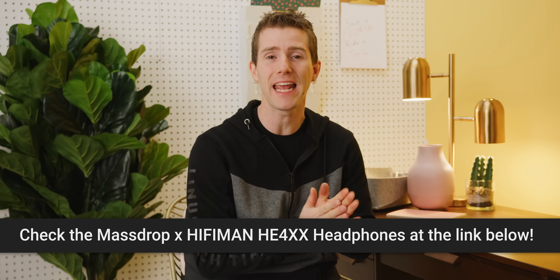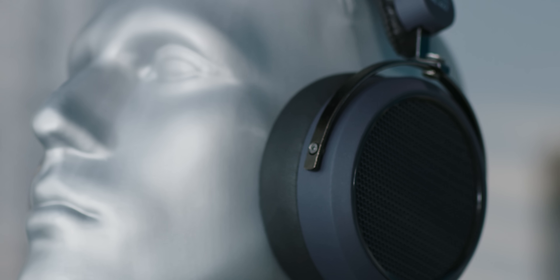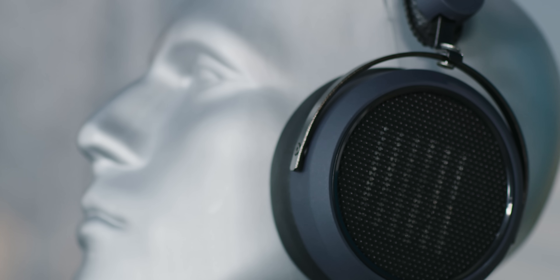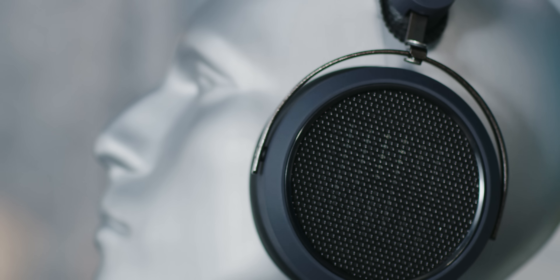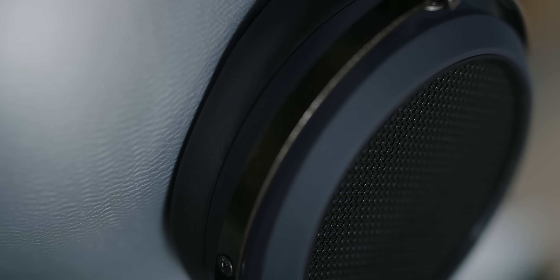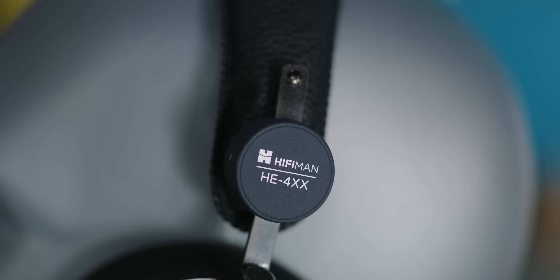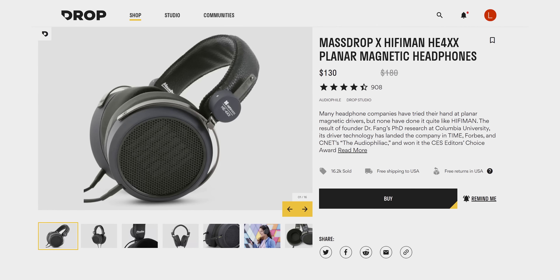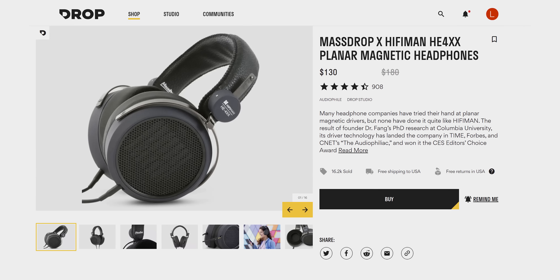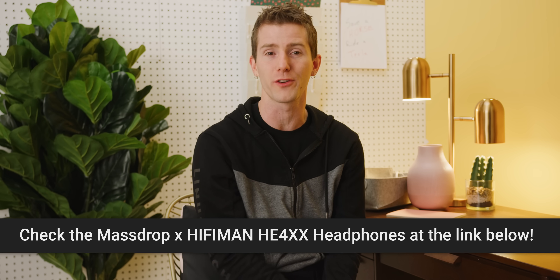The MassDrop x HiFiMan HE4XX planar magnetic headphones are freaking sick. HiFiMan was established in 2007 in New York and is known for their driver technology that delivers amazing audio at a great price. These ones feature an open-back design with super smooth, engaging sound across the frequency range with nice sparkly highs and planar bass that slams, and they're comfortable thanks to their Focus-A hybrid ear pads with soft, luxurious velour. Grab them today at the link below — now $130 for a new set.